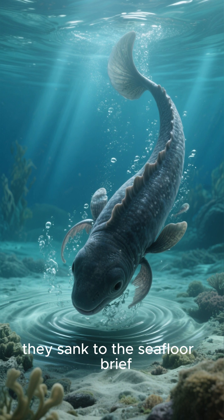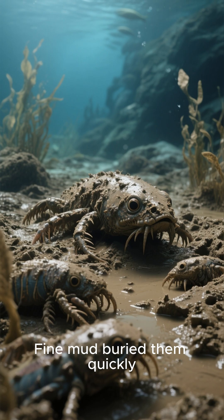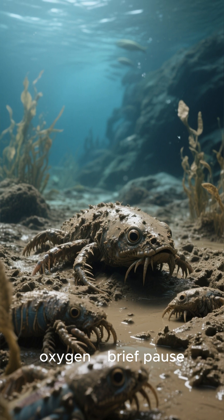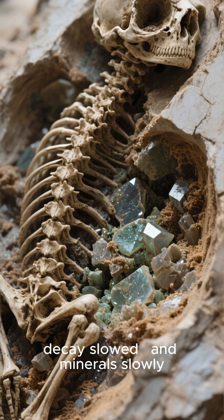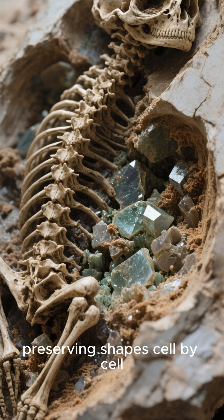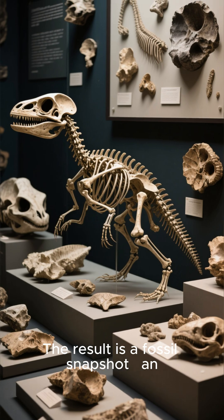When these animals died, they sank to the seafloor. Fine mud buried them quickly, sealing them away from oxygen. Without oxygen, decay slowed, and minerals slowly replaced soft tissues, preserving shapes cell by cell.